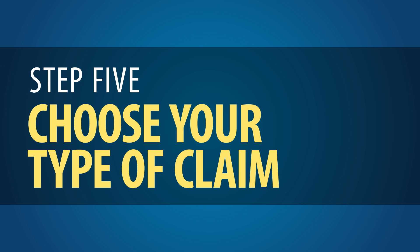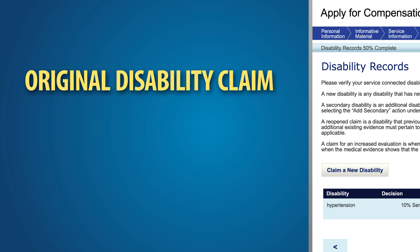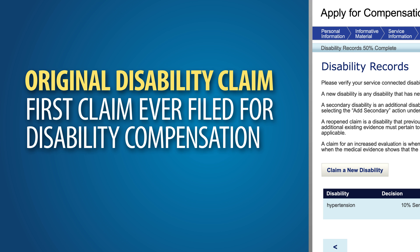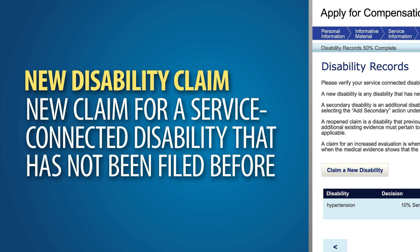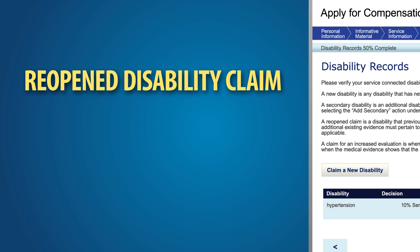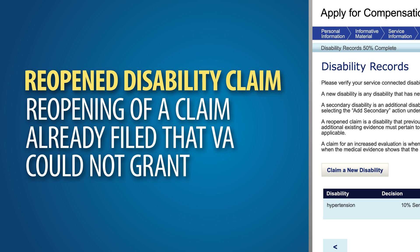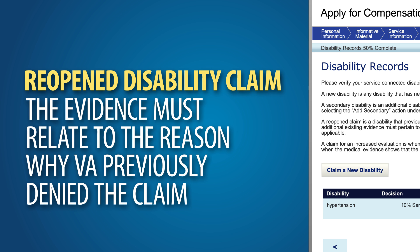Step 5: Choose your type of claim. On the Disability Records page, choose your type of claim. Choose an original disability claim if this is the very first claim you've ever filed for disability compensation. A new disability claim means a new claim for a service-connected disability that has not been filed before. A reopened disability claim indicates the reopening of a claim already filed that VA could not grant — the decision must be at least one year old, and you must have new and material evidence not previously considered that relates to the reason VA previously denied the claim.